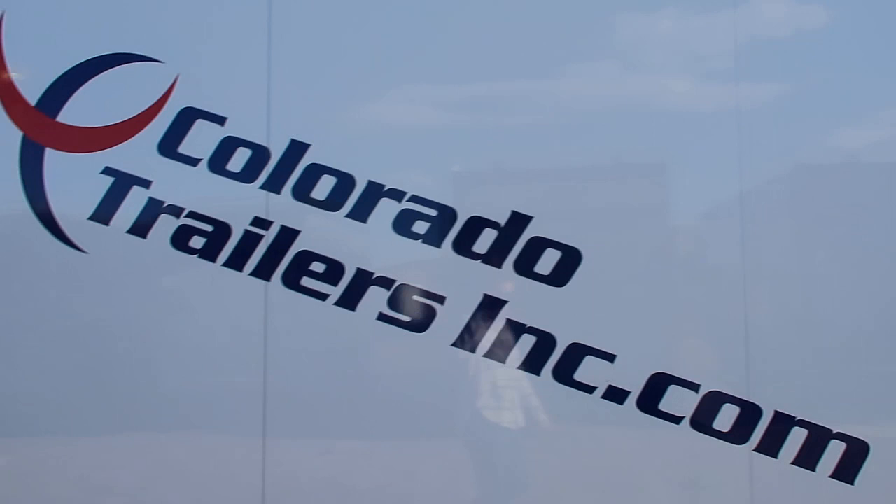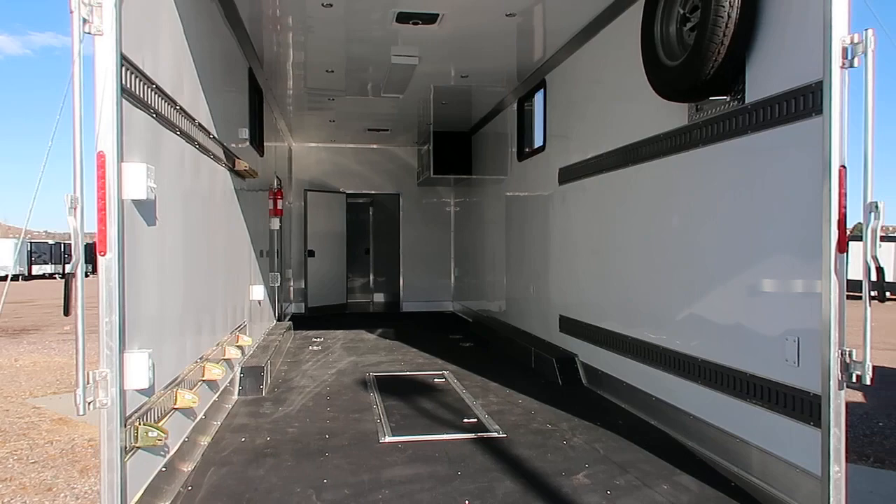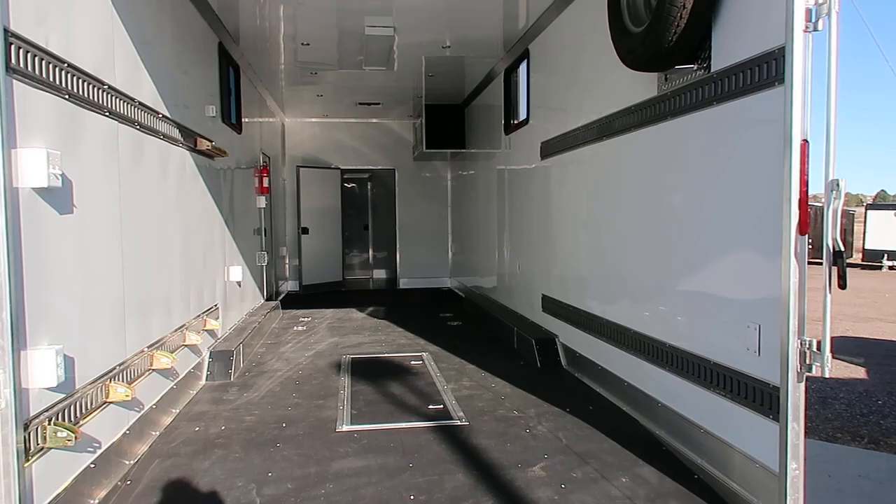Rear canopy with some great load lights there as well. This trailer has an eight foot interior height, so it's plenty tall to fit built Jeeps, big UTVs, whatever you want to haul in here — cars, whatever. Heavy duty D-rings are ready to go right here in the floor.